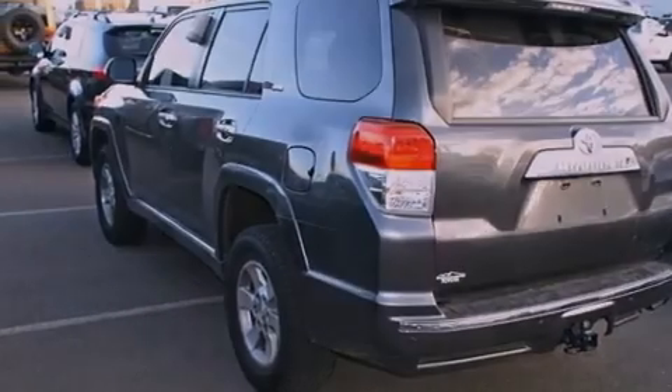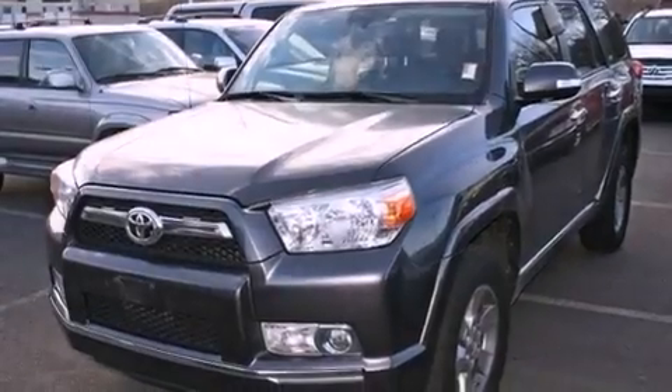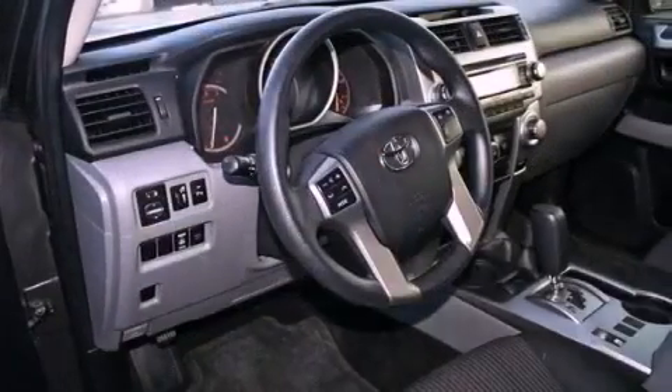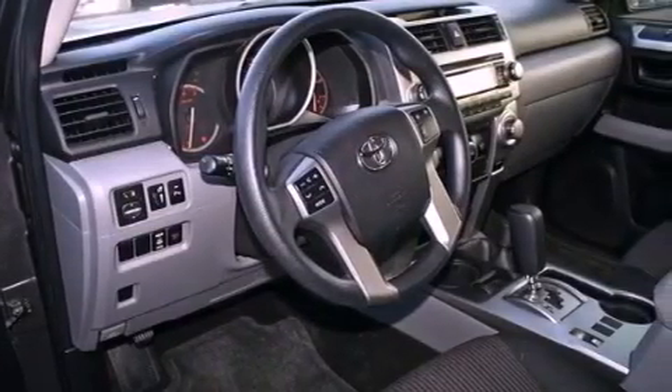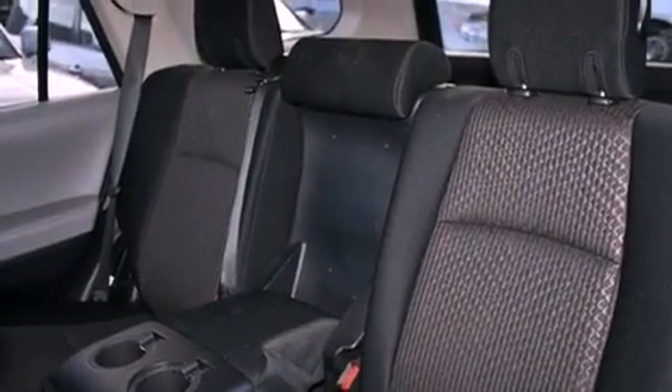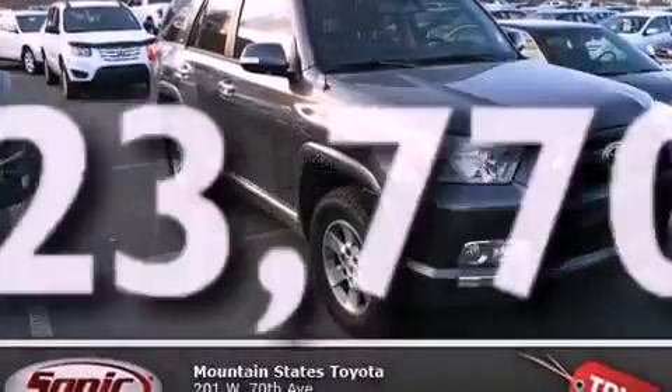All of the following features are included: air conditioning, a split-folding rear seat, cruise control, a CD player, a passenger side vanity mirror, front fog lights, a traction control system, an anti-lock braking system, and a HomeLink feature. This vehicle has fewer than 24,000 miles on the odometer.